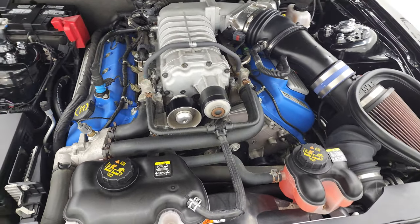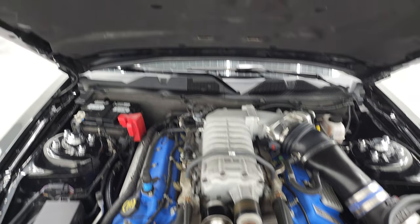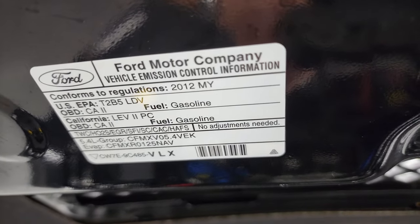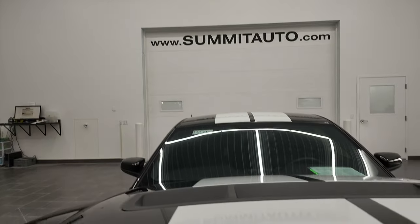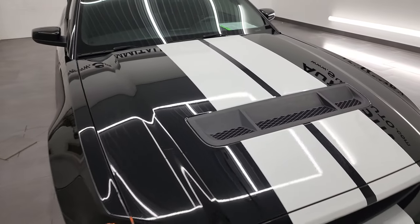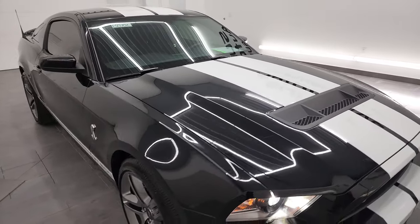This car is 100% ready to go — it's been through our shop — and just a really, really nice GT500 all the way around. There's your mission sticker. I would highly recommend this car from a quality and condition standpoint.